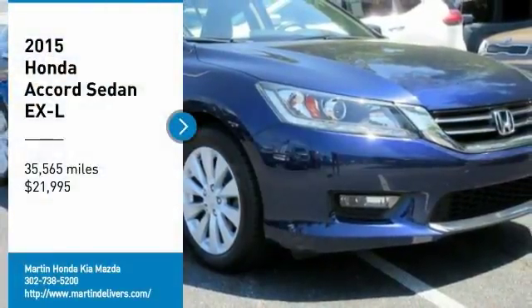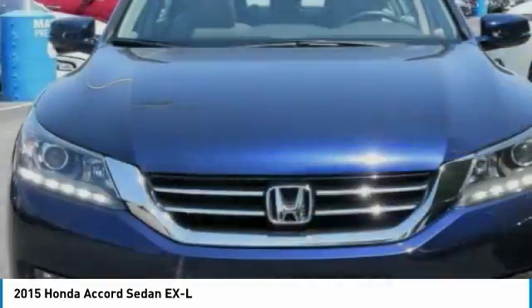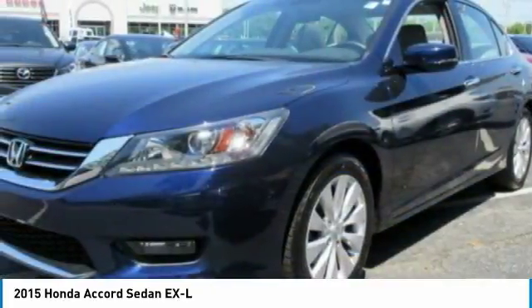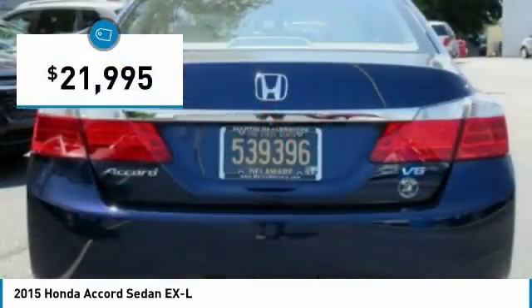Make a great choice today with the 2015 Accord — ingeniously simple, yet overflowing with luxury and technological creativity. All that and more in the Accord, priced below $25,000.